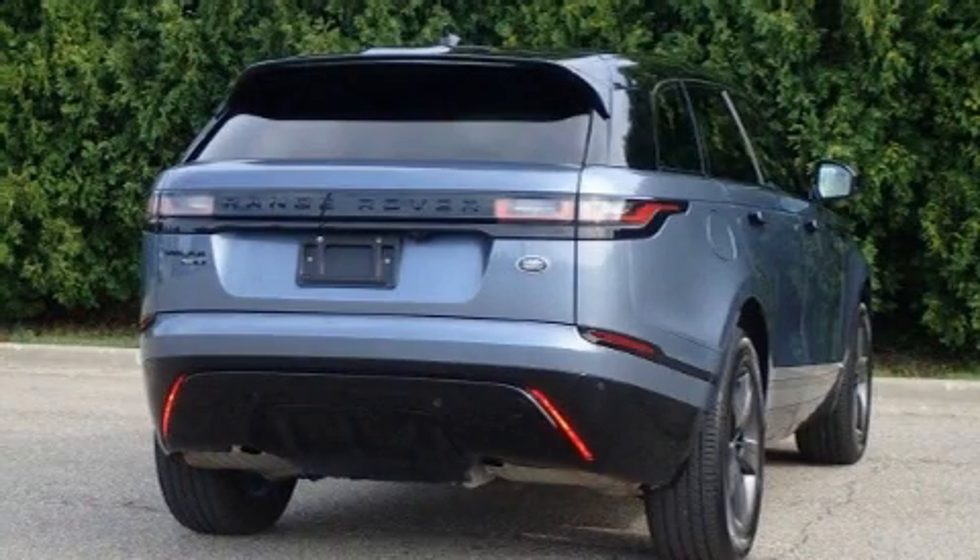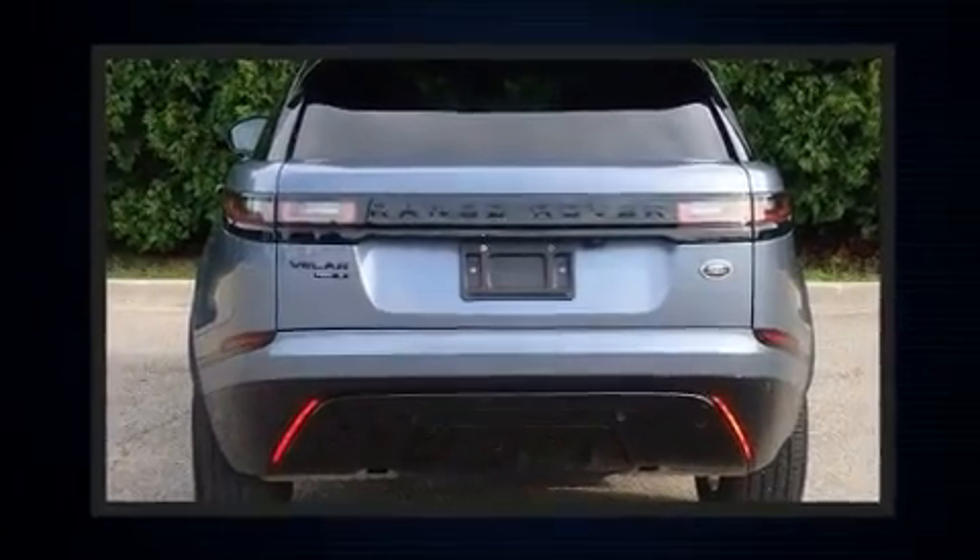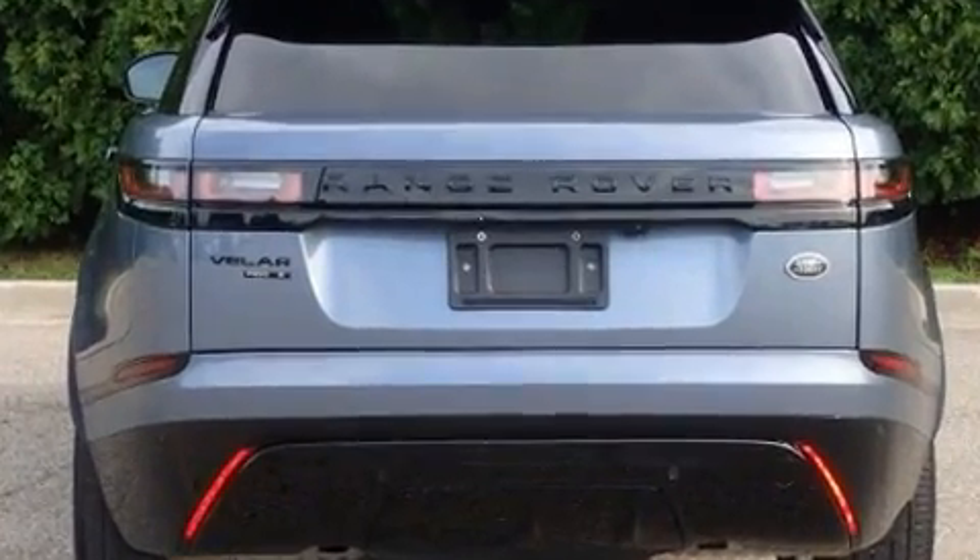Get excited about the 2020 Land Rover Range Rover Velar. With fewer than 5,000 miles on the odometer, this four-door sport utility vehicle prioritizes comfort, safety, and convenience.